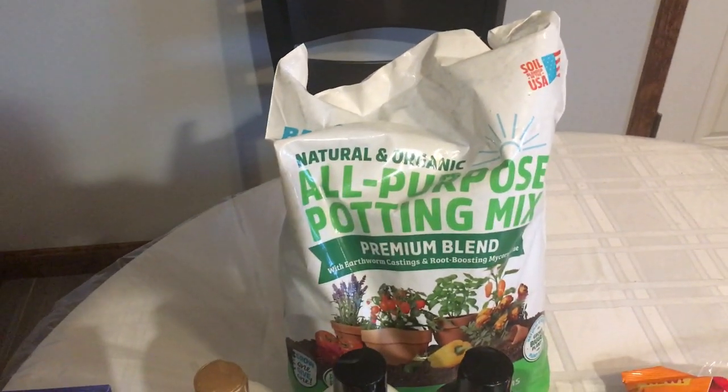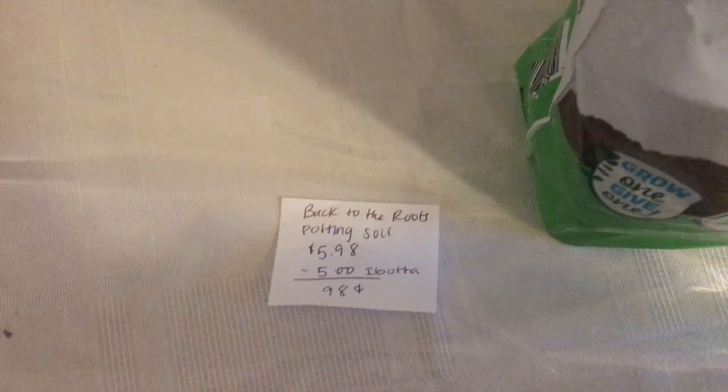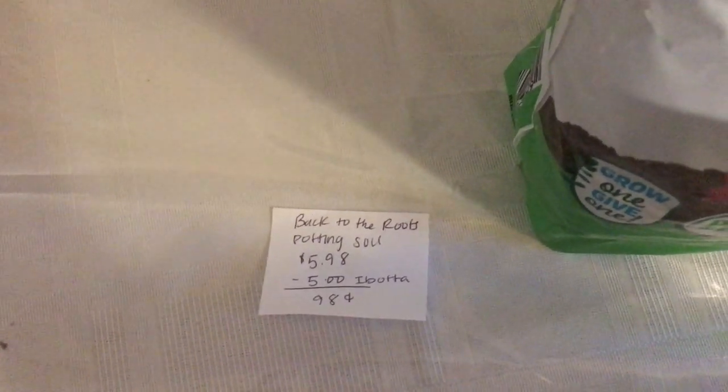The next deal is on the Back to the Roots Potting Soil. It is $5.98, there's a $5 Ibotta rebate, making it just $0.98.